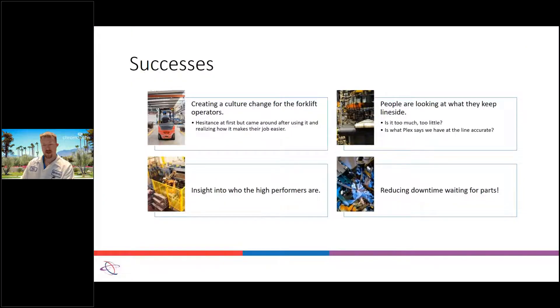Some successes we've seen: creating a culture change for forklift operators. Those are typically guys who have been doing material handling or picking up comp parts for years, so there was a little bit of pushback at first — 'I know what I'm doing, I don't need an app to tell me to go get parts.' But we explained that it can make them more efficient: if you're going out to get one rack and you get a request that another line completed a rack, you can bring both in at the same time. There was some negativity in the beginning, but I feel it's turned around and they're liking it better.